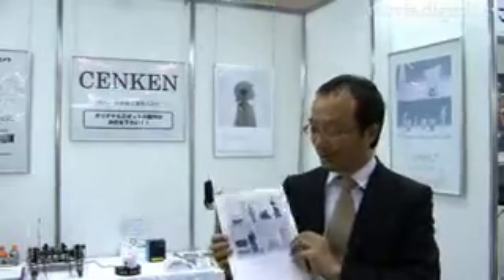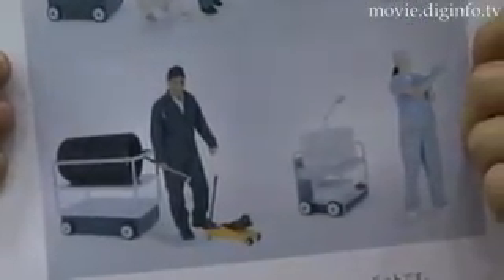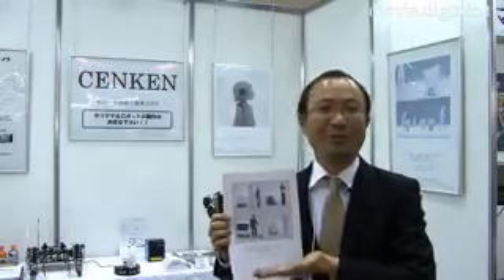This robot is mainly used in airports and hotels. We're trying to make a robot that helps people at airports, malls, motels, and other places where they have to carry heavy things.